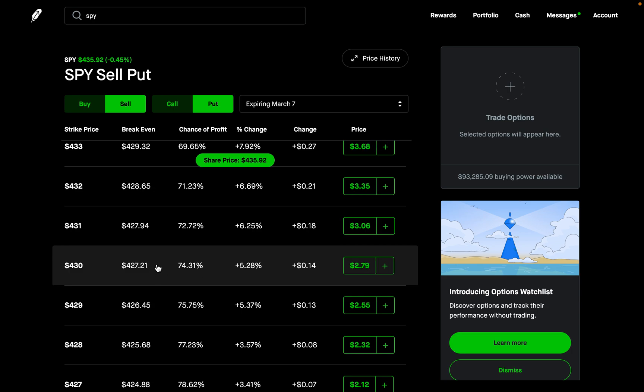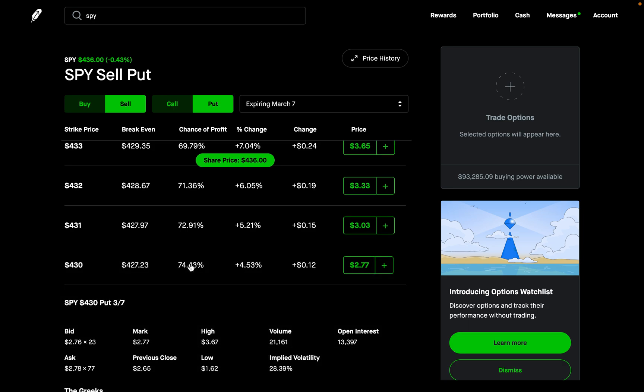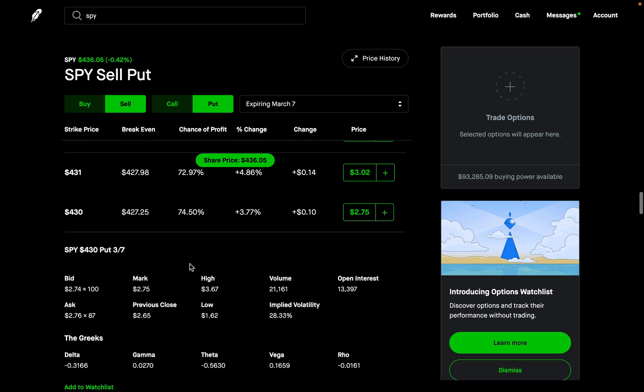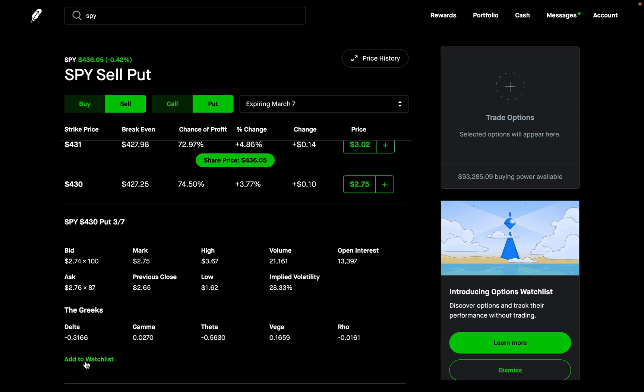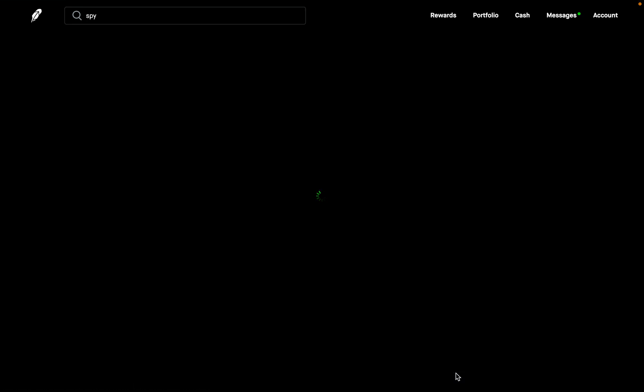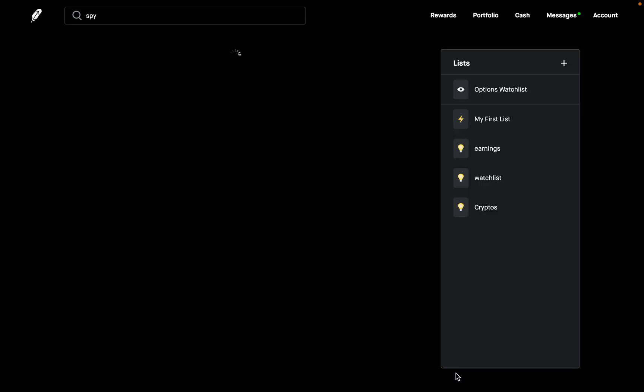On the mobile app, you just double click the option. But on desktop, you click on it to expand the option — it lets you see the Greeks and all these other things. If you scroll down further, there is now a new button on the left that says 'add to watch list.' That's what you're going to click. Once you click on 'add to watch list,' it'll add it, and you can go to 'view watch list' to see your new option that you just added.